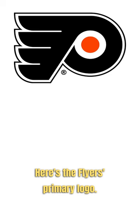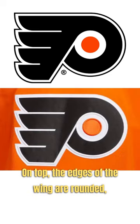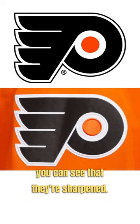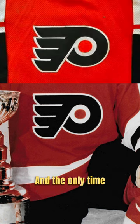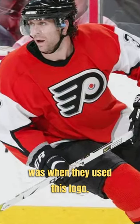Here's the Flyers primary logo and here's the Flyers jerseys. On top, the edges of the wing are rounded, and on the bottom you can see that they're sharpened. They started using the sharpened wing on their jerseys in 1982, and the only time I found them using a rounded wing since was when they used this logo.